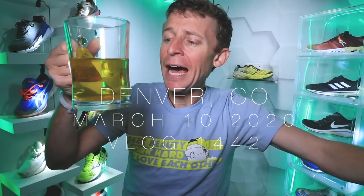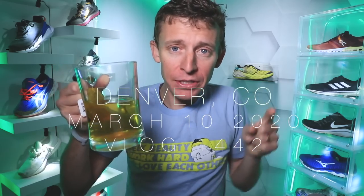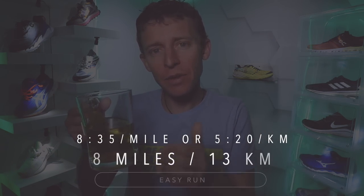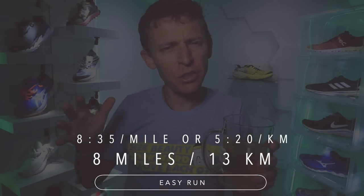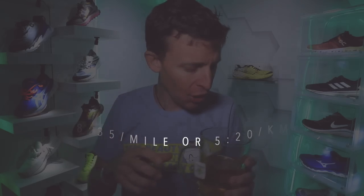Good morning everyone, how you doing out there? Drinking my turmeric tea after my first run of the day. I'm doubling today — ran 8 miles this morning and I will run 7 miles this afternoon. Here's this morning's run. I think it was about 8:20 or 8:30 a mile — there it is on your screen.